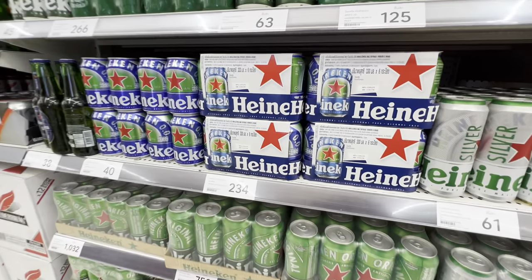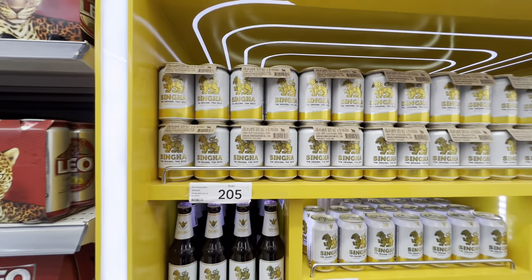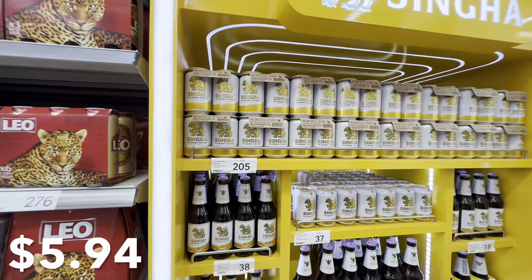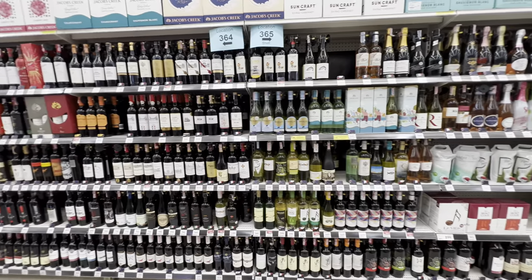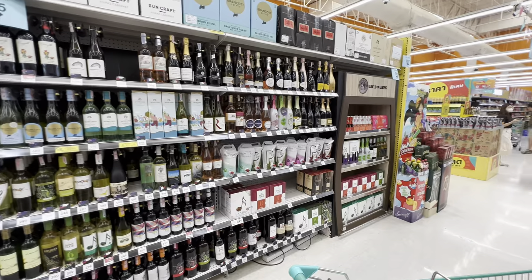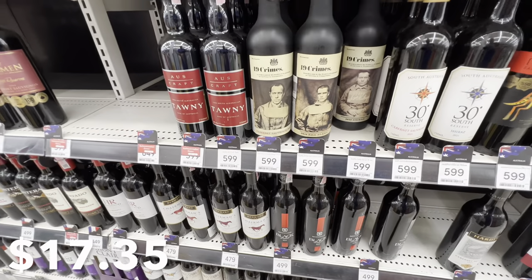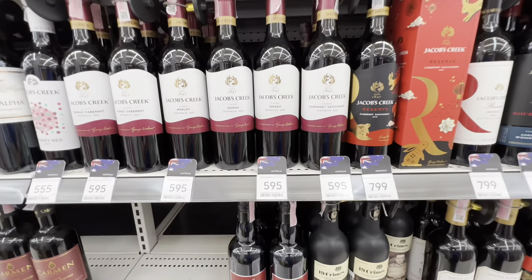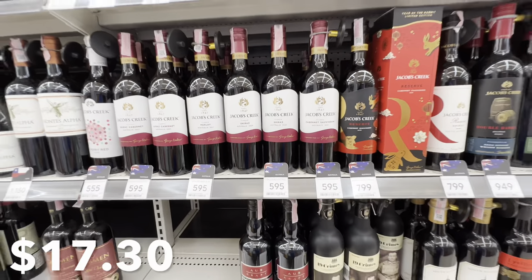A six-pack of Heineken is 234 baht — again around seven and a half dollars. Meanwhile, a six-pack of Singha, which is a local Thai beer, will set you back 205 baht, right around six bucks. If you're a wine aficionado it's going to be a little tough to find good wines at regular supermarkets — you'll have to go to a specialty store. Here's a bottle I'm familiar with: 19 Crimes at 599 baht, approximately 17 US dollars. Even something like Jacob's Creek is almost 600 baht — again right around seventeen or eighteen dollars.